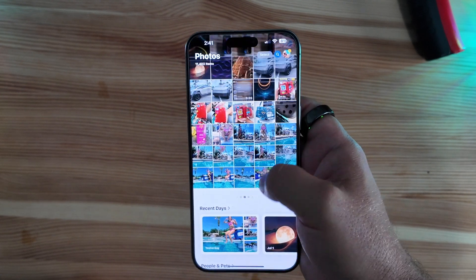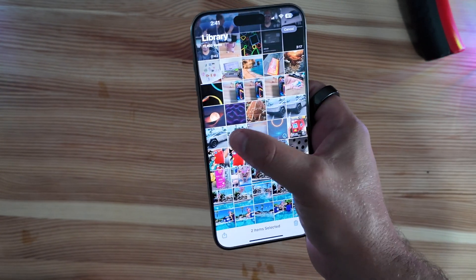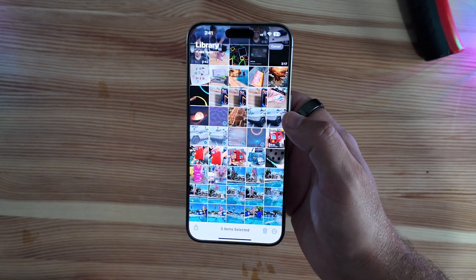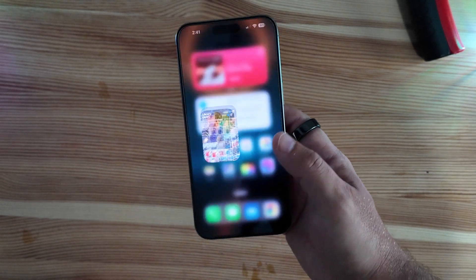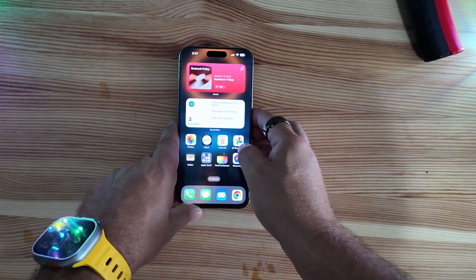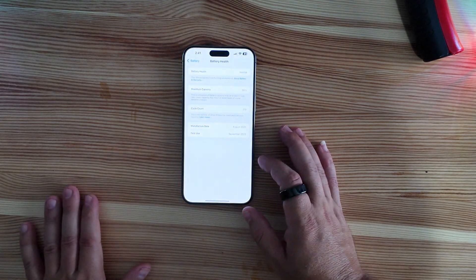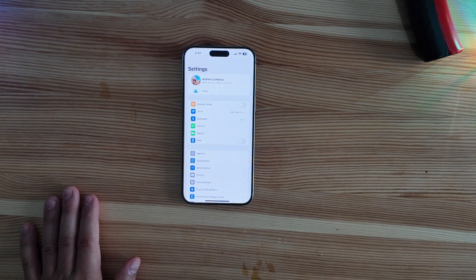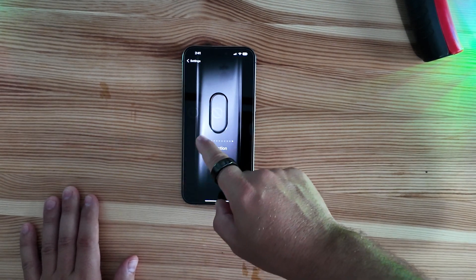Going into the Photos app, you can now select multiple pictures at a time without having to swipe down first — which is a nice improvement over what we had earlier. Those are a quick look at what's new here. Unfortunately, jumping into Settings, there's no great massive change — not seeing anything new for shortcuts.